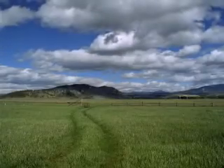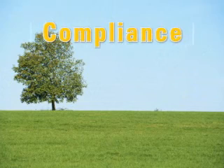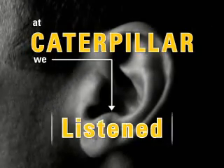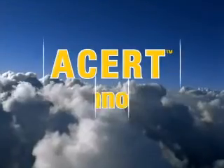But there's one other important variable they told us that can drastically affect them all: Compliance. Meeting emission regulations today, as well as in the future. At Caterpillar, we listened. And we responded.